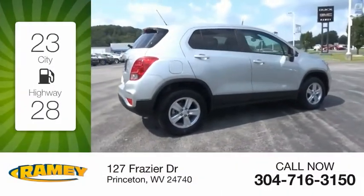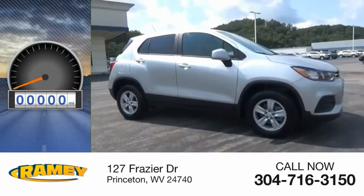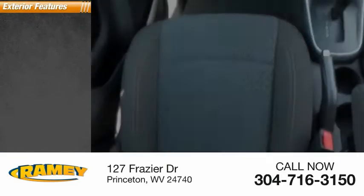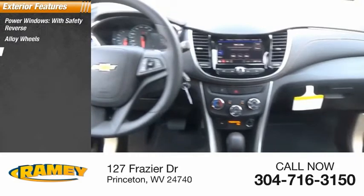Great fuel efficiency saves you money by requiring fewer trips to the gas station. This vehicle has less than 100 miles. Here are some of this vehicle's great options: power windows with safety reverse, alloy wheels, traction control.